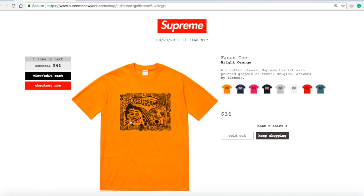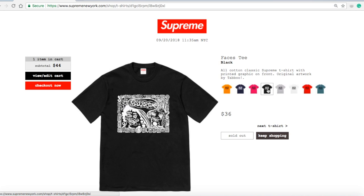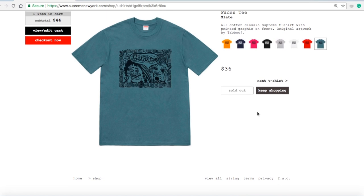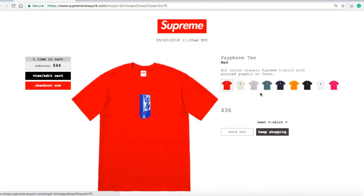The Phase Tee in bright orange for $36 — 100% cotton classic Supreme t-shirt with printed graphic on front, original artwork by Taboo. Navy sold out. Dark pink — at first it showed dark pink was available and I tried to check out, but then it said sold out too. Black sold out, heather gray sold out, white sold out, red sold out, slate sold out. For $36 you can't complain — it's a pretty low price compared to $44.